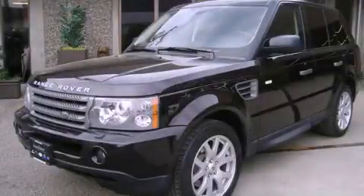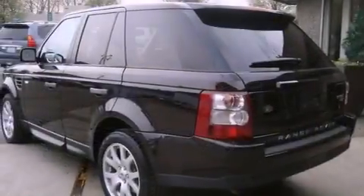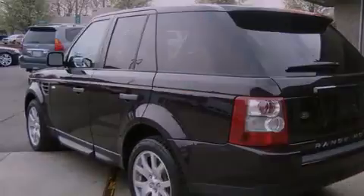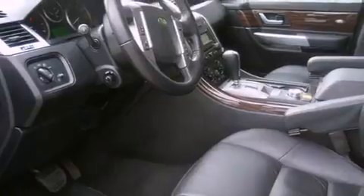This is a 2009 Land Rover Range Rover, with great fit and finish. It features a 4.4-liter, eight-cylinder engine, an automatic transmission, and four-wheel drive.